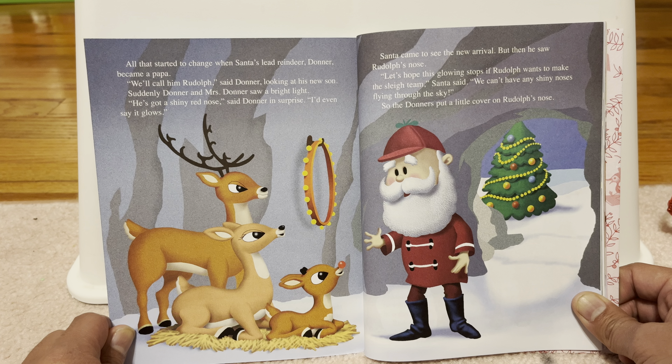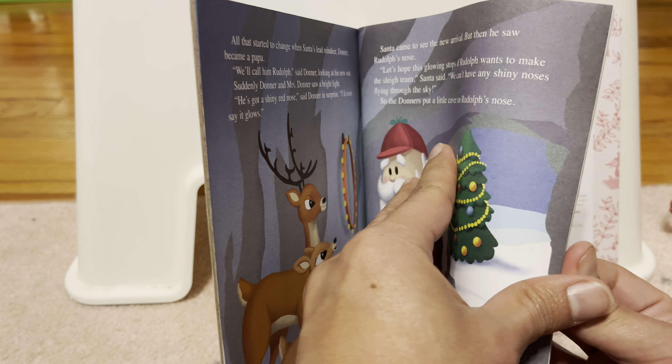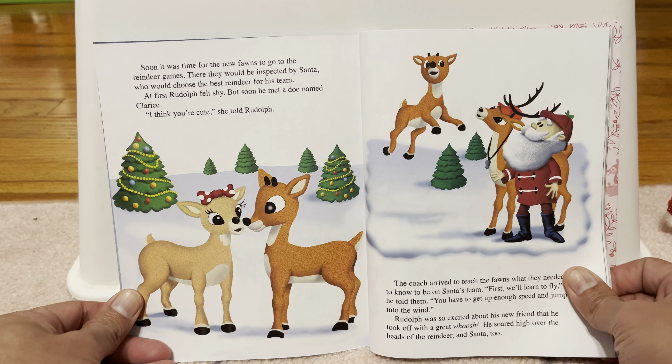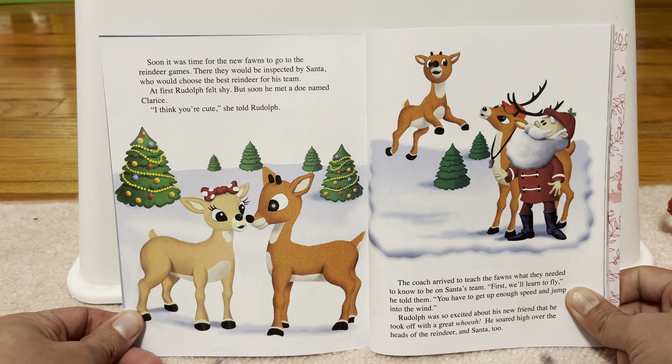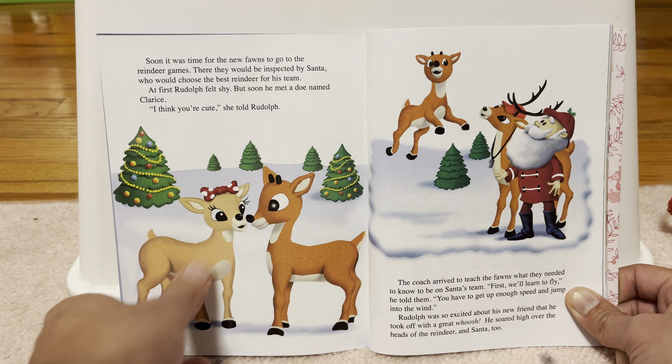Christmas Town, also known as the North Pole, is a wonderful place where Santa Claus lives with Mrs. Claus, all the elves, and the flying reindeer that pull Santa's sleigh every Christmas Eve. Nowadays, Christmas Town is a happy place. The elves make toys, the reindeer fly.